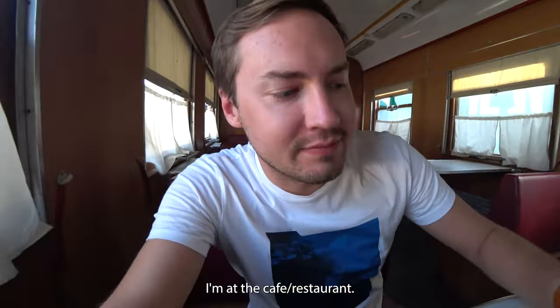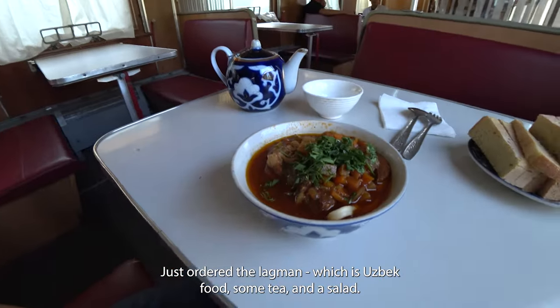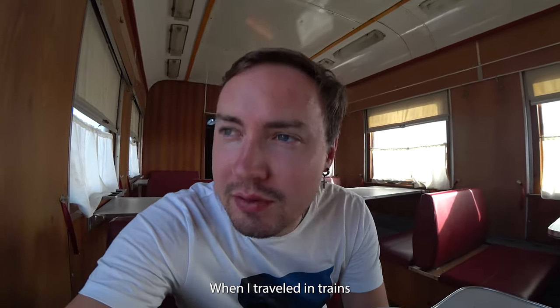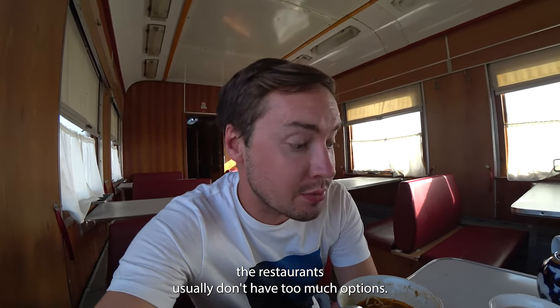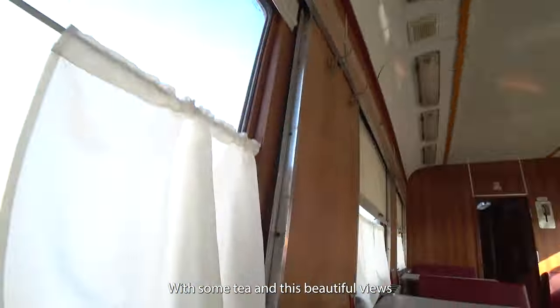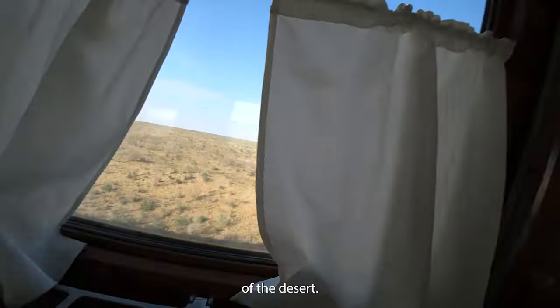I'm at the cafe restaurant on the train and just ordered the lagman, which is Uzbek food, along with some tea and a salad. When I travel on trains in Russia and Uzbekistan, the restaurants usually don't have too many options. The lagman is great, with some tea and these beautiful views of the desert.